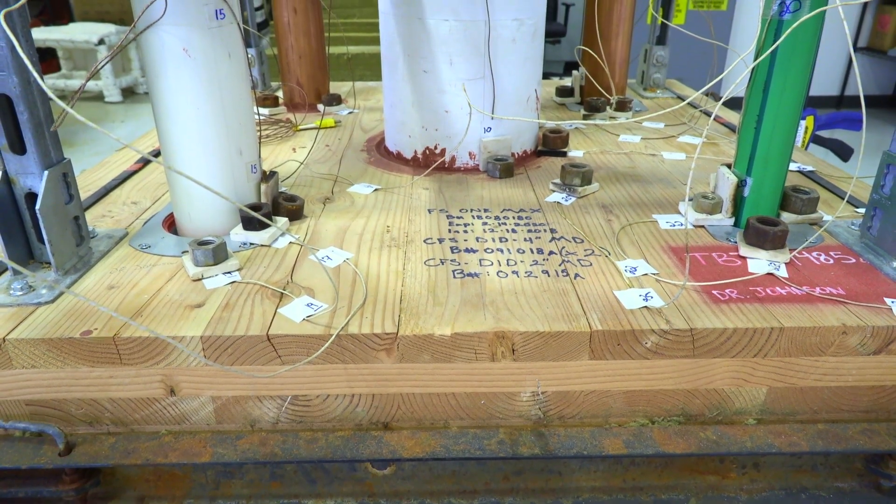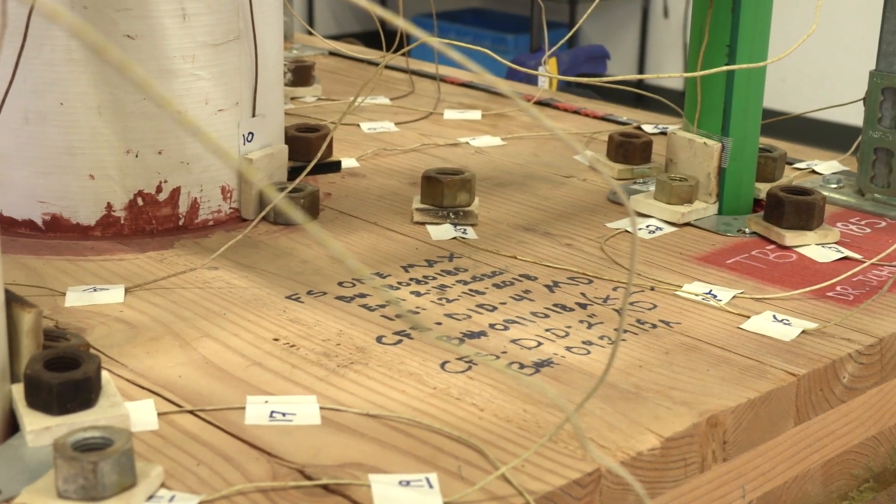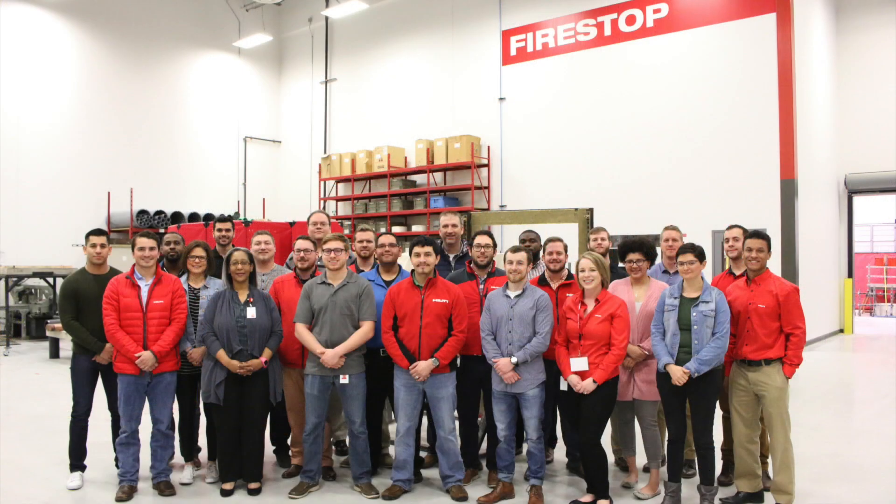There's been an increase in development in the high-rise wood construction market, and it's taking hold throughout the western part of the United States and moving its way across the country. Hilti's Fire Stop Division lives by our motto: saving lives through innovation and education.